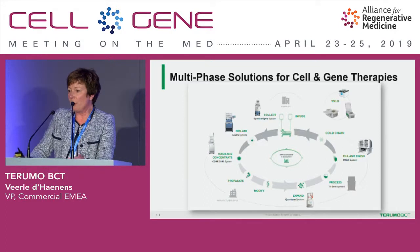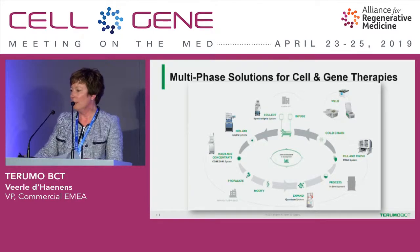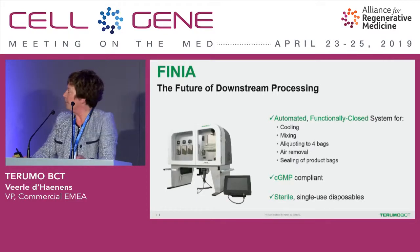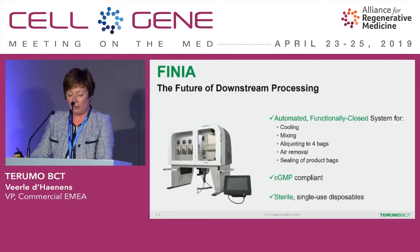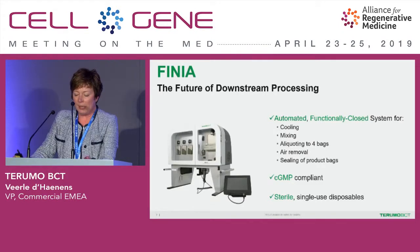These are the current platforms we have and the different steps where we can help you automate your processes. We are currently looking into how we can partner with you to further develop our existing platforms and also to develop the next steps and next generations. Talking to the Finia — the newly released Finia — it is really helping you further downstream. It took deep expertise and really observing your process bottlenecks to try to remove them. We are automating part of the process and we want to offer flexibility while at the same time offering consistent, reproducible products.